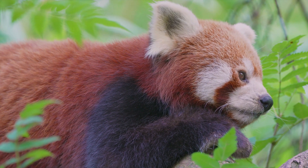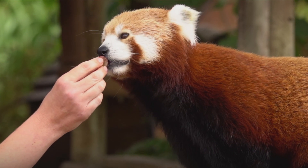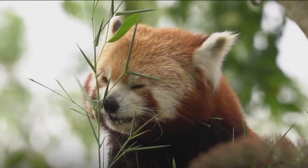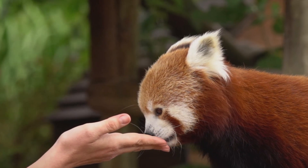The red panda is listed in the Red Book as a species in danger of extinction. There are only 5,000 of them left in the world. Their main enemy is man, who is constantly taking over forest territory and hunting them for their fur. Fortunately, the red panda also breeds in captivity, and zoos manage to at least help maintain their population.